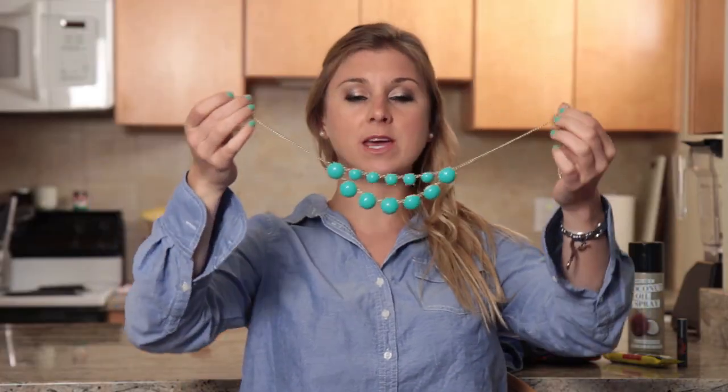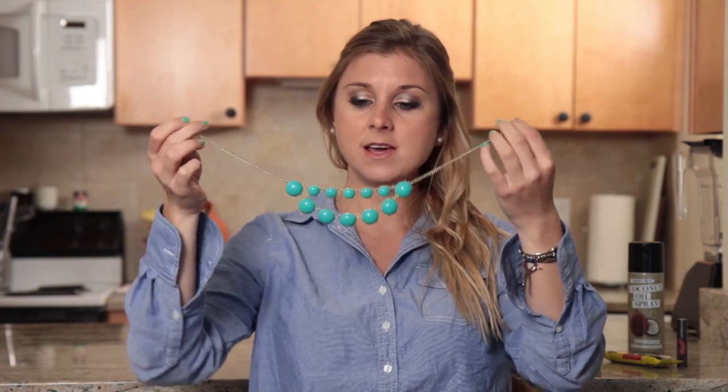This necklace is from bobblebar.com. You can make it longer or you can make it shorter — it's two strands. This is what the back looks like, but it's perfect for the summer. They have tons of necklaces at affordable prices that are trendy. Some are classic, some are nautical, which is kind of my preference.